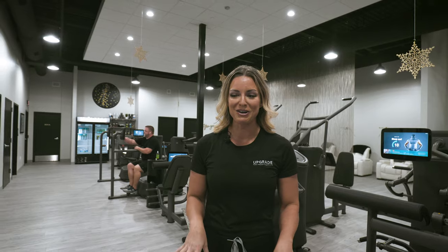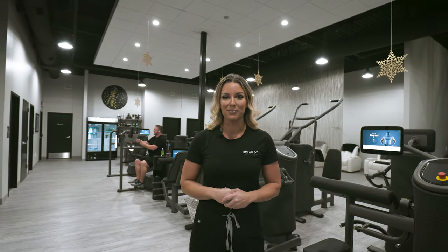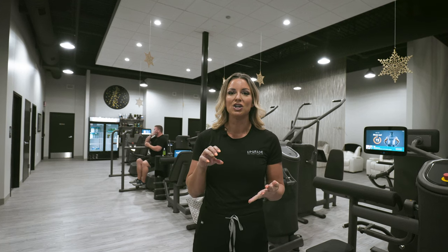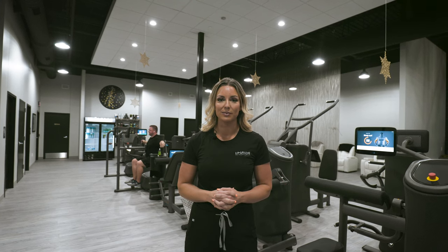Hey everybody, welcome back to the Fit and Fabulous channel and I have a super exciting update. You probably saw a video many months ago standing right here in this exact location, but there was dirt and concrete. I'm standing in the middle of Upgrade Performance Institute.